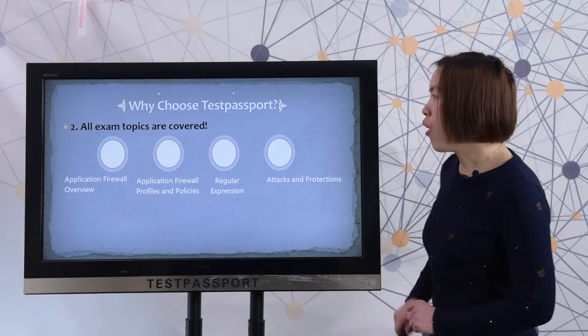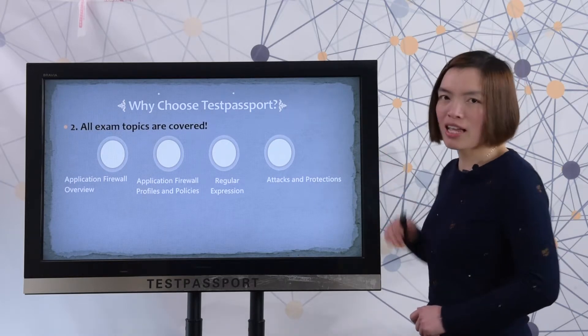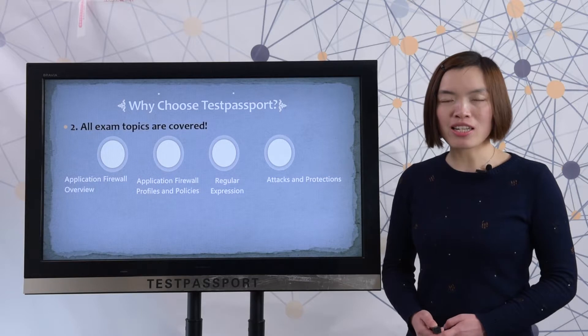Next, all exam topics are covered. Please check all the exam topics. Our questions cover all the exam topics so that you can pass the test easily.